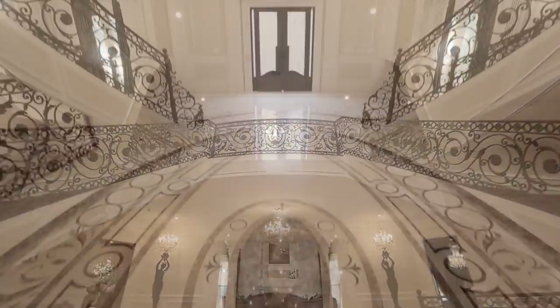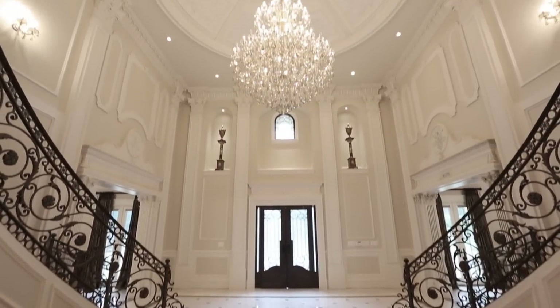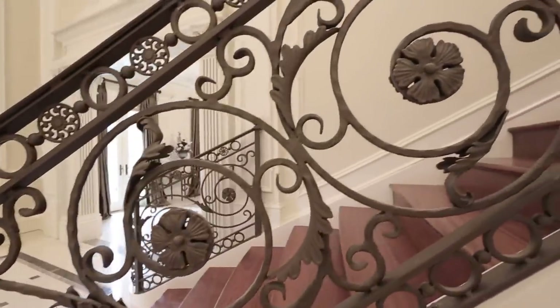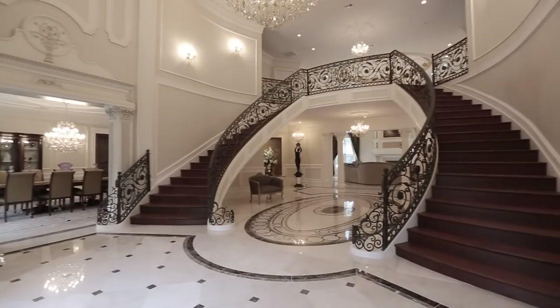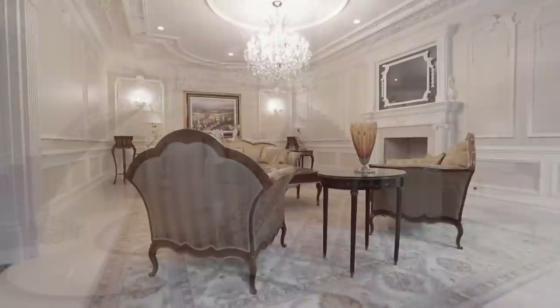The expansive reception hall is adorned with exquisite architectural details, from the plaster work of the domed ceiling to the inlaid medallions of the Italian marble flooring. Formal living and dining rooms flank the foyer and echo its exquisite design details and beauty.